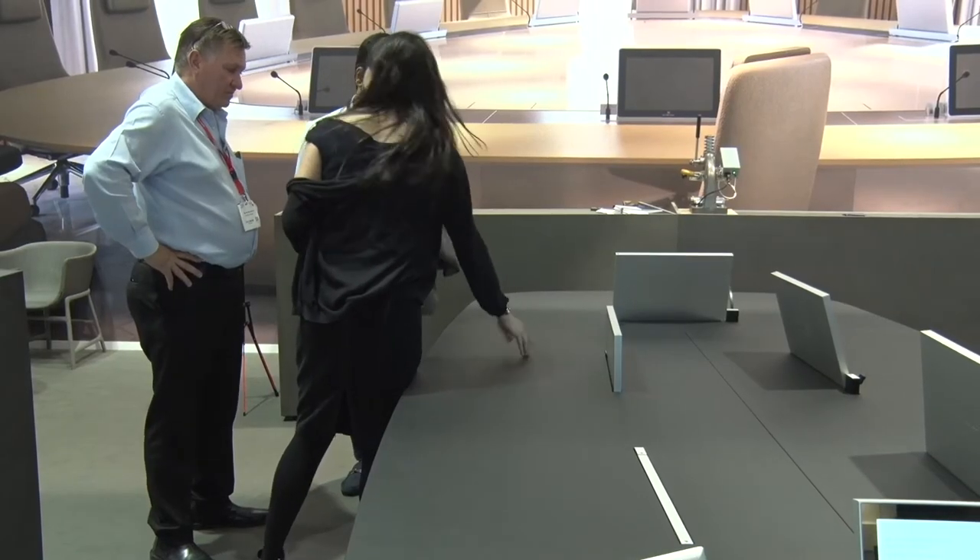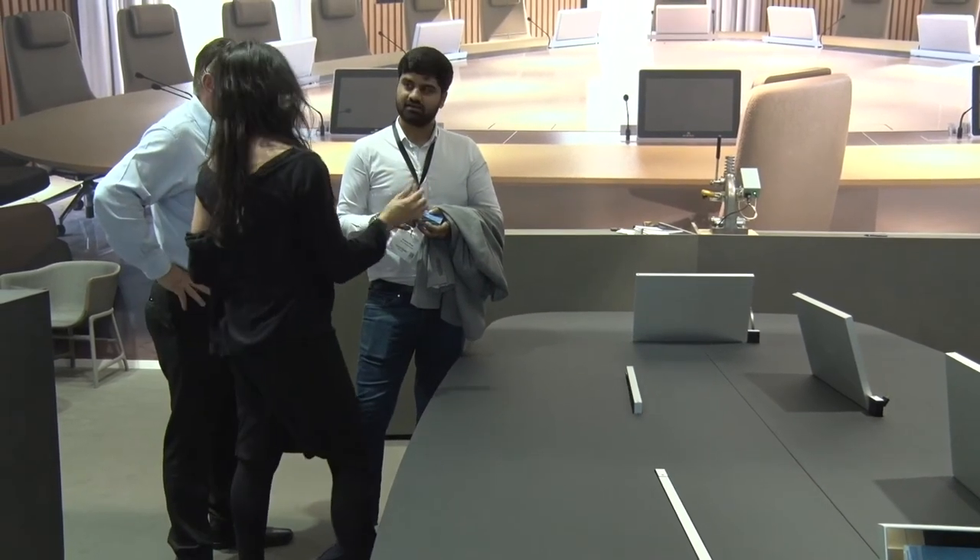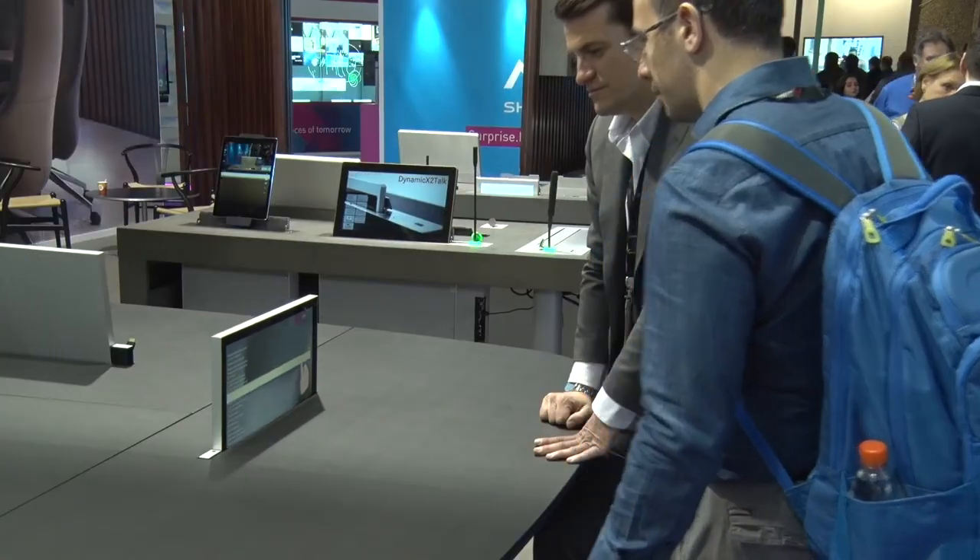It helps to optimize the space in a meeting room table because you can hide the technology when you don't need it. You can have access to all what you need — you can make video conferences, you can have real-time information — and when you don't need the technology, you just press the button and hide it away.